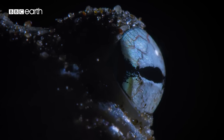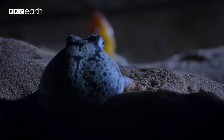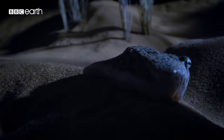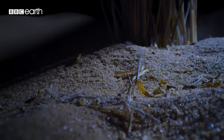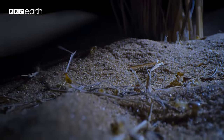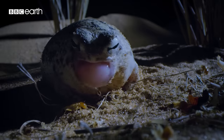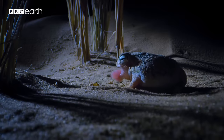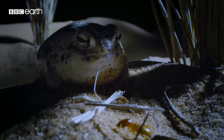But waiting's what he's good at. At last, a colony of termites busily harvesting dune grass. They're packed with protein and fat. He'll force down up to 100 in a sitting.